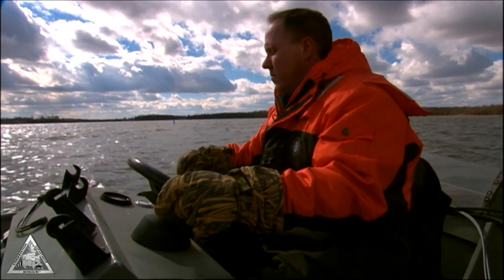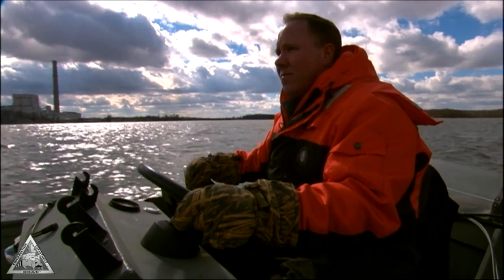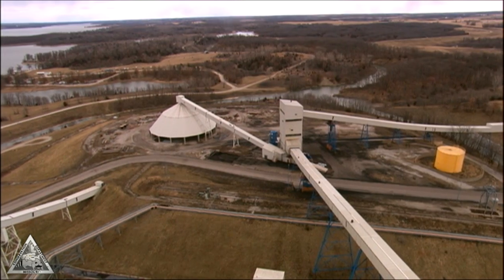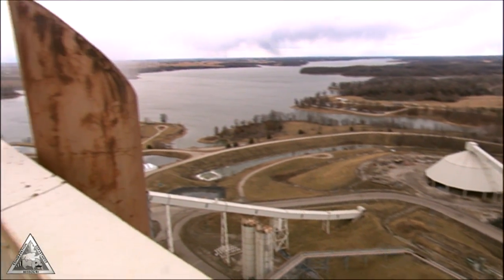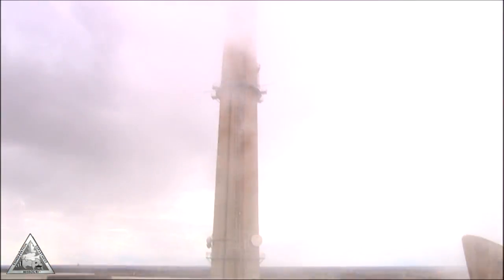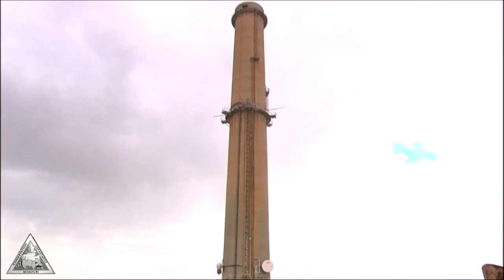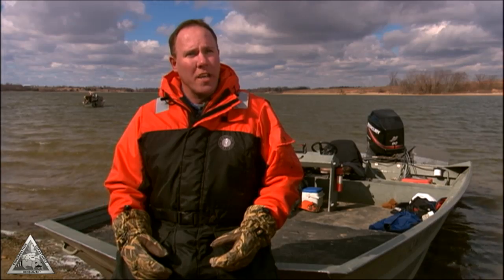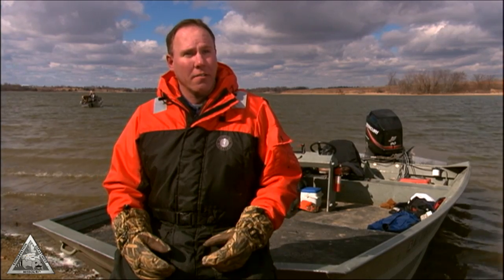The power plant — it's actually Associated Electric's lake. We manage the fishery and some of the surrounding land around the lake. They use the lake for cooling their coal-fired generators, and because of that, even on cold days like today, the surface water temperature was sixty degrees. That warm water keeps fish active and feeding, especially in the winter time here at Thomas Hill.